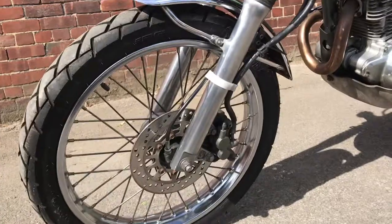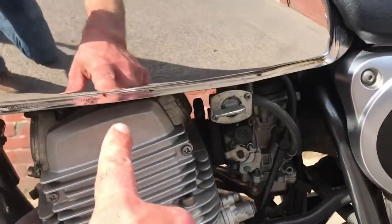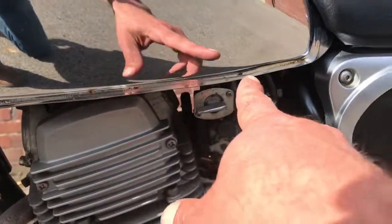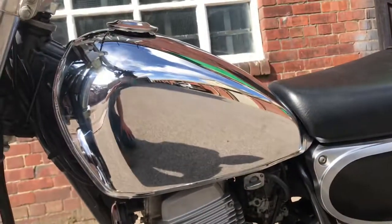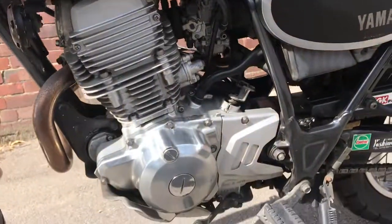New tyres, forks are good, carburettors are good. There are a couple of very small bits of rust at the base of the tank, but overall the tank is immaculate.